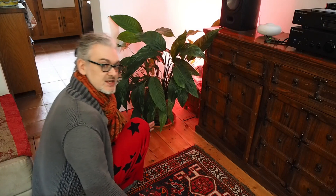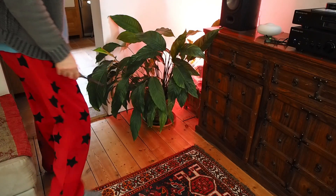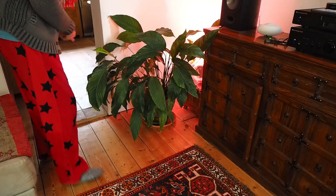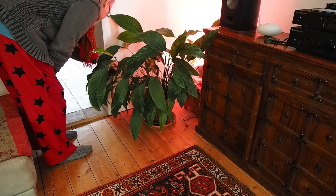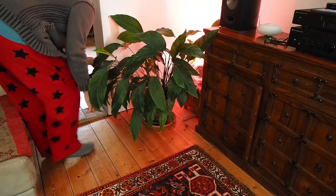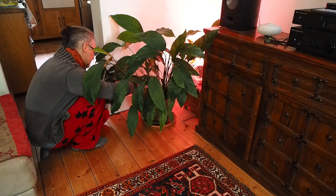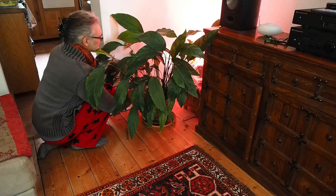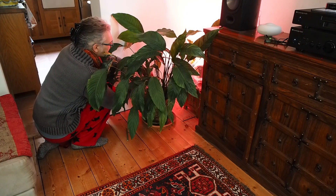First of all, I'm going to choose anything that is damaged and cut it off. It's funny, but when you look at this on camera it looks so much bigger in real life than it looks on camera. So there are a couple of brown leaves. Apparently you have to go right down to the base. It's a bit fiddly.